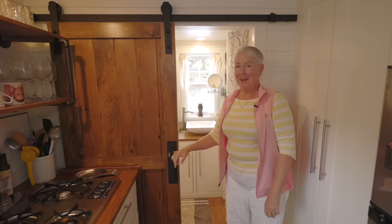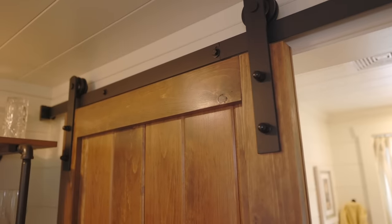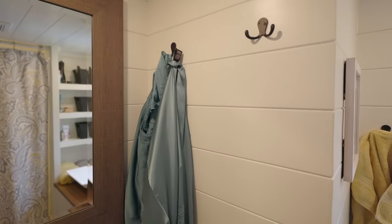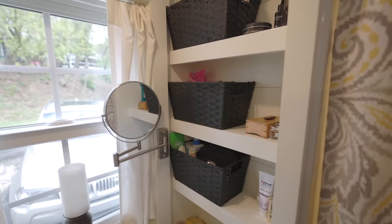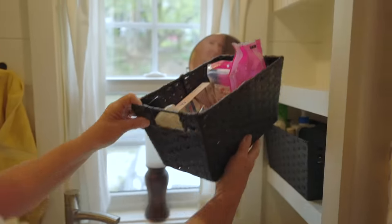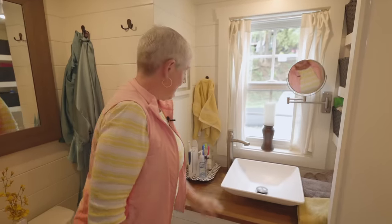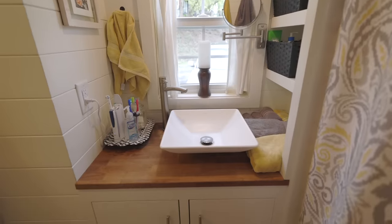Last but not least, our little bathroom in our tiny house. A handy dandy little sliding barn door makes it quite convenient. I said tiny bathroom, but for a tiny house this is quite nice. We added a couple hooks on either side to hold towels, a little storage shelf with baskets to keep things neat and tidy. Use something, put it back — that's one of the keys in a tiny house. We also added a two-sided mirror that pushes back out of the way. Trays and baskets are really helpful to keep things organized.